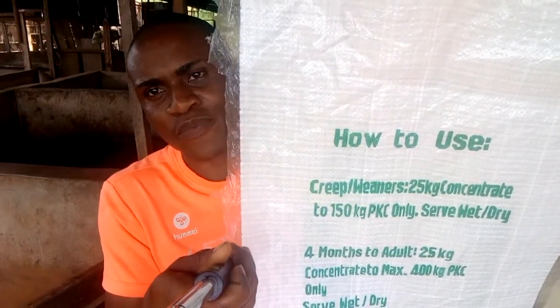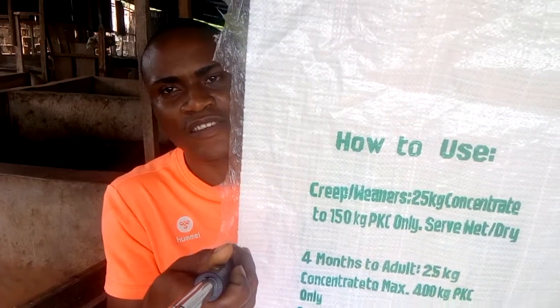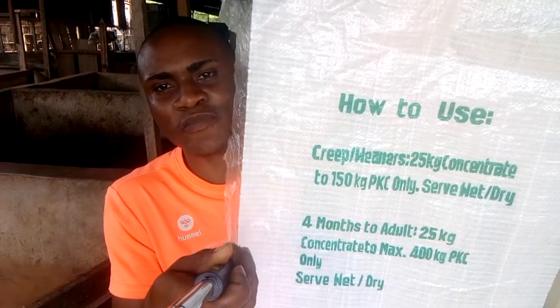For weaners and creep, just mix one bag with three bags of PKC — that is 25 kg of concentrates mixed with 150 kg of PKC.